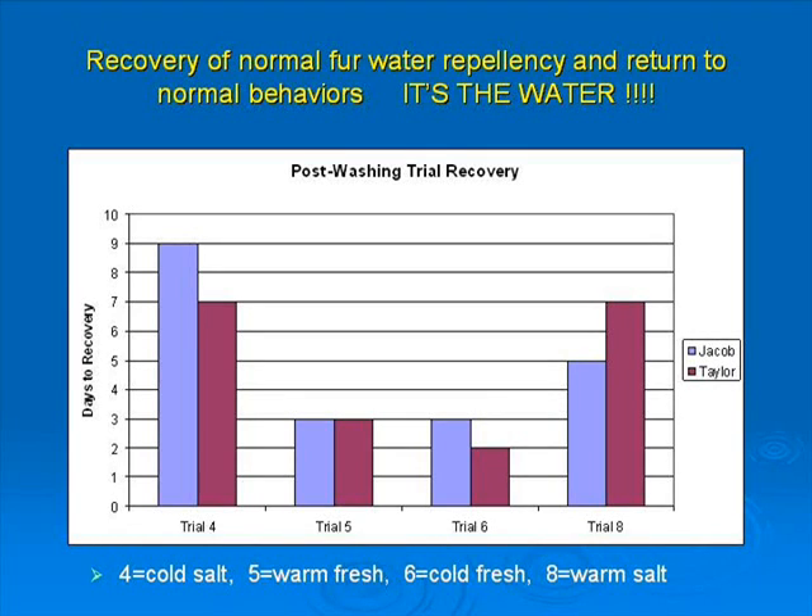After the standardized washing procedures, otters were allowed to recover in either cold sea water, warm sea water, cold fresh water, or warm fresh water.